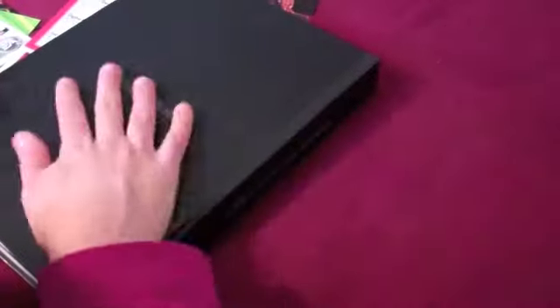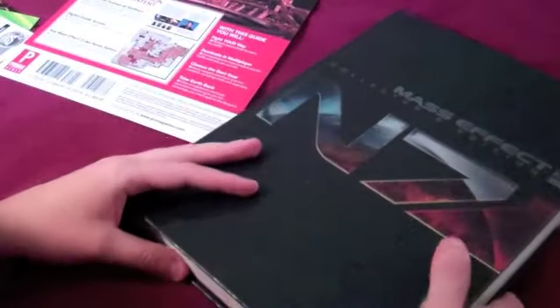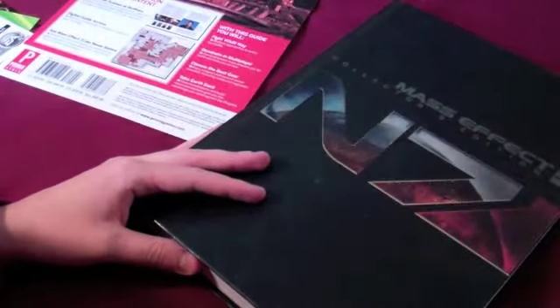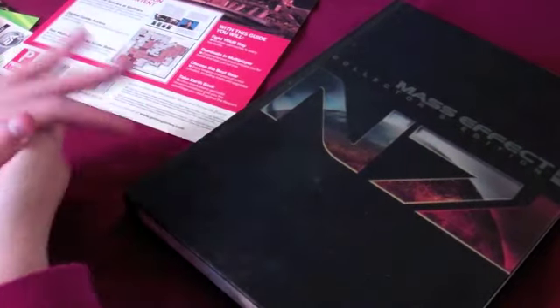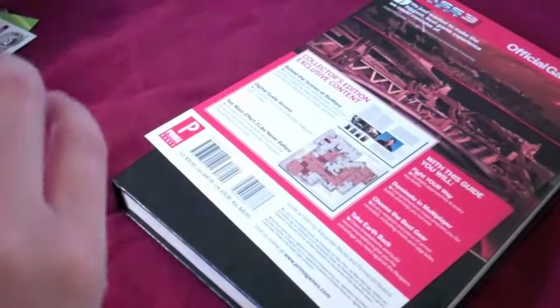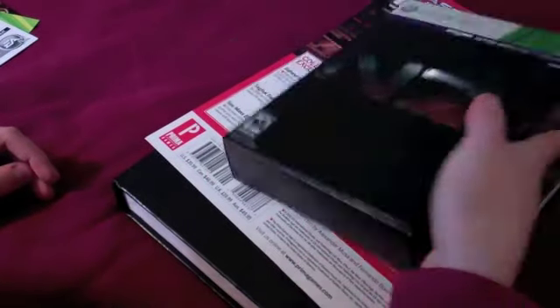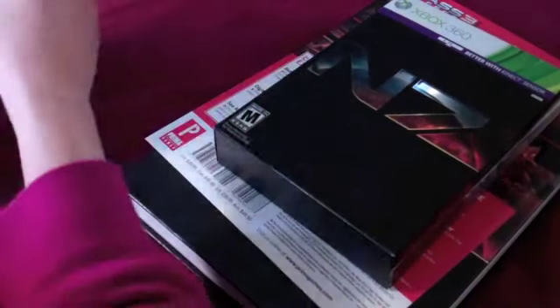Oh my god — oh my god, don't look at that. I don't know if you guys saw that, but I wasn't supposed to see that. That was stupid — I was looking. I'm not gonna open this anymore. I hope you guys didn't see that — if you did, I'll cut it out. That was a huge thing, huge, huge, huge.